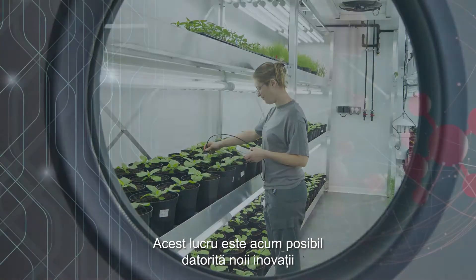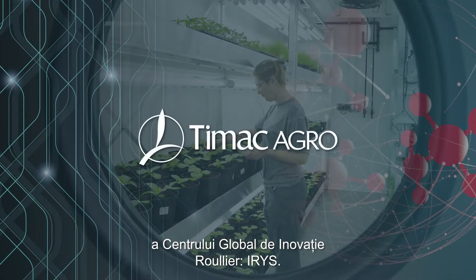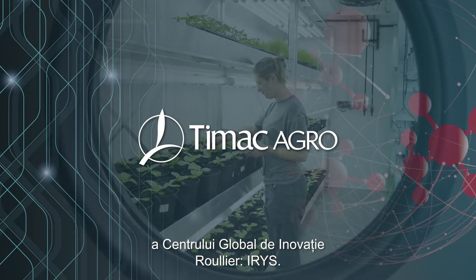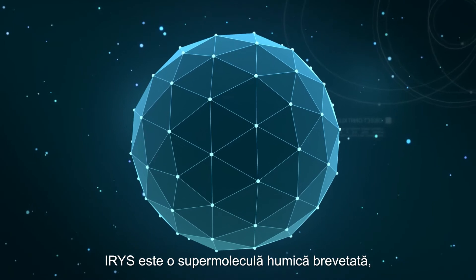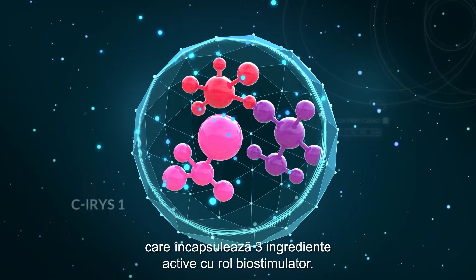That level of control is now a reality, thanks to the new biostimulant active ingredient from the Centre Mondial de l'Innovation au Royer. IRIS is a patented humic molecule that encapsulates three biostimulant active ingredients.